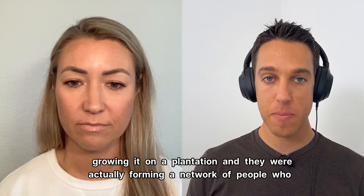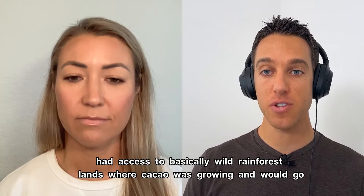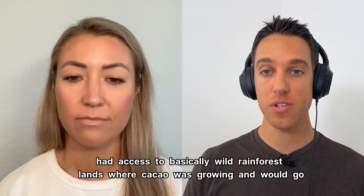In the case of cacao, I was connected with some folks in Ecuador who were not growing on a plantation. They were actually forming a network of people who had access to wild rainforest lands where cacao was growing, and would go and wild harvest the cacao from these places. When you hybridize a plant — like most of the cacao we see in the world is of two varieties, Forestero or Trinitario — these are heavily hybridized, designed to grow on a plantation, designed to produce maximum output, designed to grow lower to the ground for easy harvesting. And the quality is not the highest.